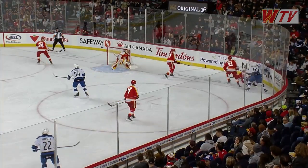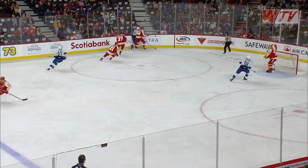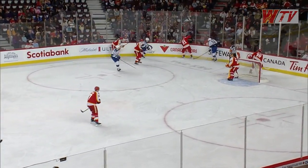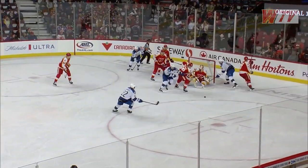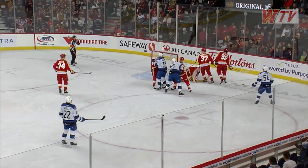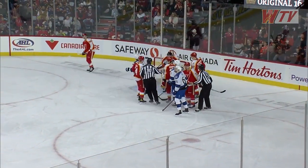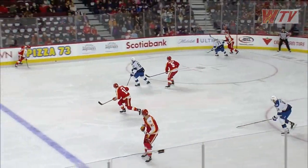Trying to dig it free, Meloche taken down, gets it over to Kuznetsov. Calgary just having struggles getting the puck out of their own zone. Cross-ice pass right into the slot and just can't get that shot off. Nice defensive play by Meloche, and Dustin Wolf has absolutely seen enough — just a tire fire right now in the Calgary end.